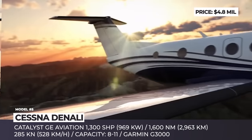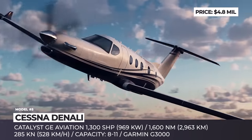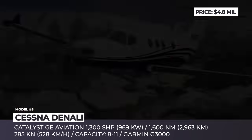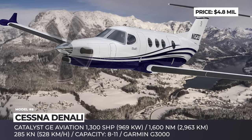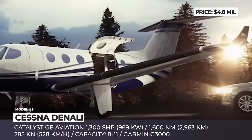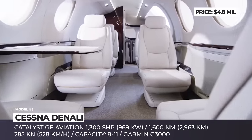The Cessna Denali has either a 6-seat executive layout or 9-seat commuter configuration, with a cabin altitude of 6,130 feet when flying at 31,000 feet. It can complete flights to distances of 1,600 nautical miles and, according to Textron, was slated to go into service in 2020.